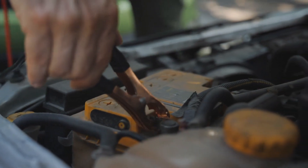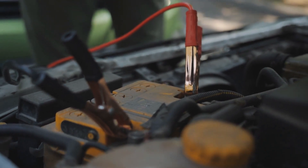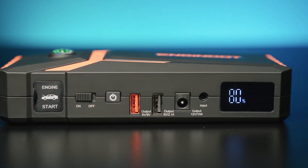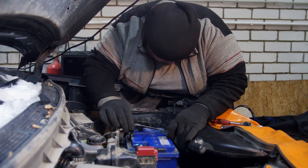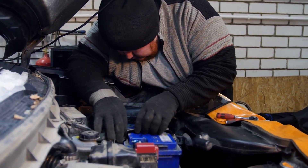Car batteries are essential components that power your car's engine, lights, radio, and other electrical devices. But they can also lose their charge or die due to various reasons such as cold weather, old age, or leaving the lights on. So how do you restore or revive a car battery when it's low or dead? Let's find out.